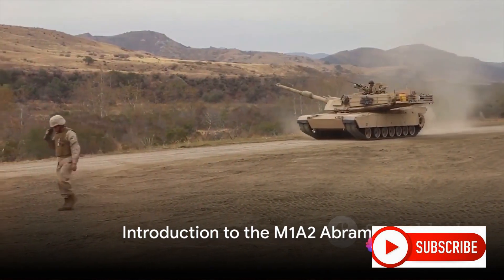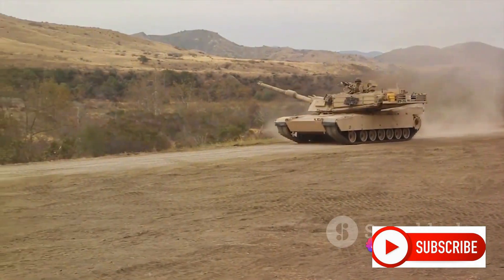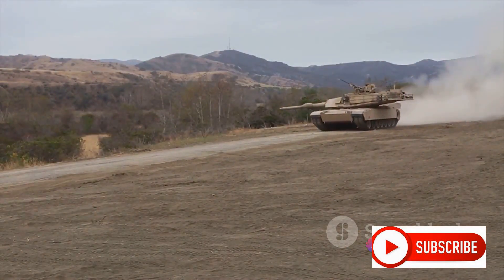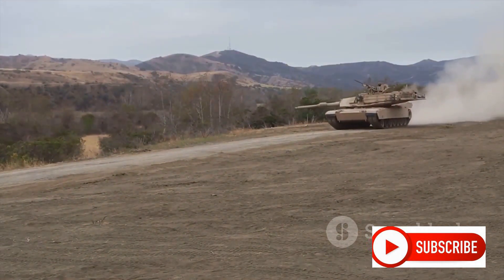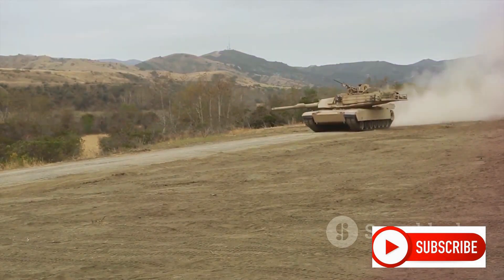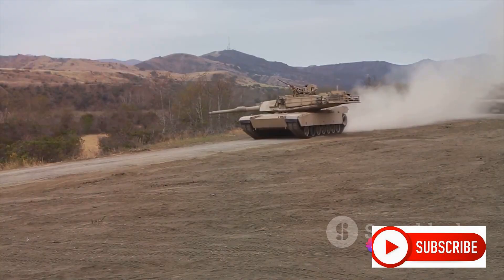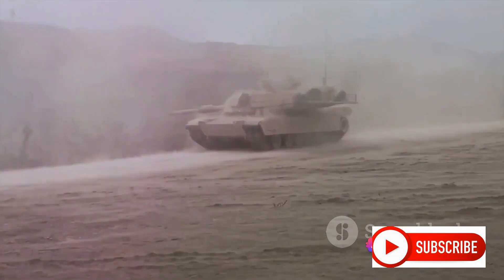Have you ever wondered what makes a battle tank effective? What gives it the edge on the battlefield? Today, we delve into the world of armored warfare, focusing on one of the most formidable main battle tanks in service today — the M1A2 Abrams.